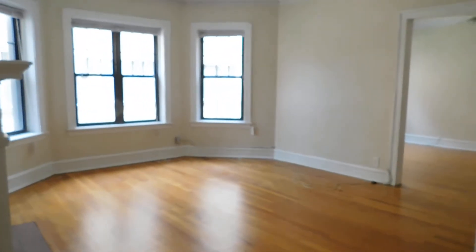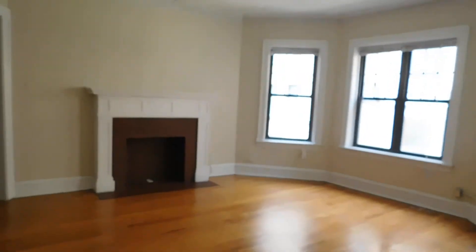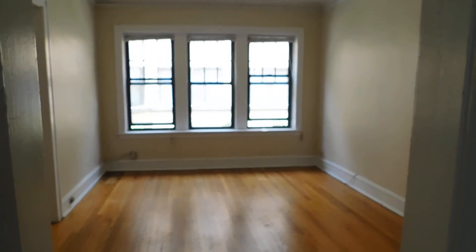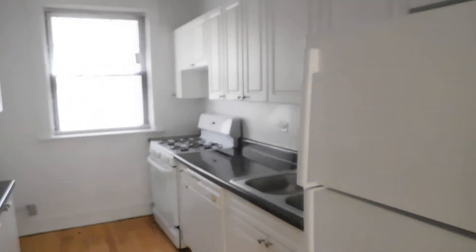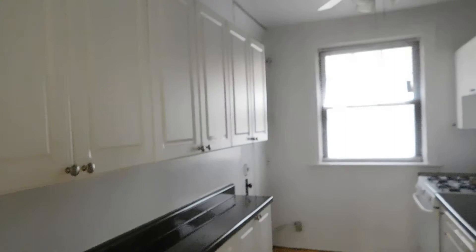Going back through the living space — dining room over there. Here's your dining room; that gives you a good picture of how big it is. The kitchen is double-sided, so if you like to cook, this is a good kitchen. Cabinets on both sides, lots of counter space, lots of upper cabinets, newer stove, fridge, and a dishwasher.